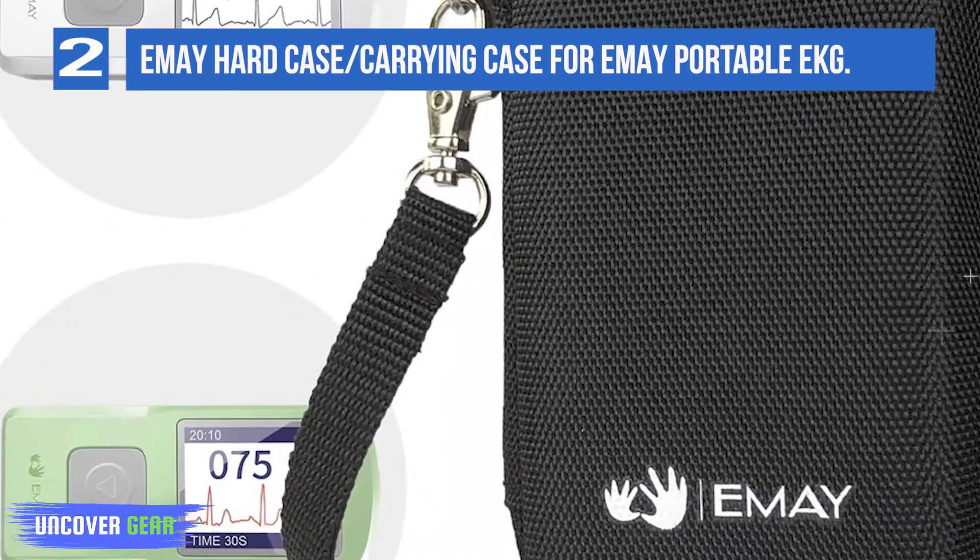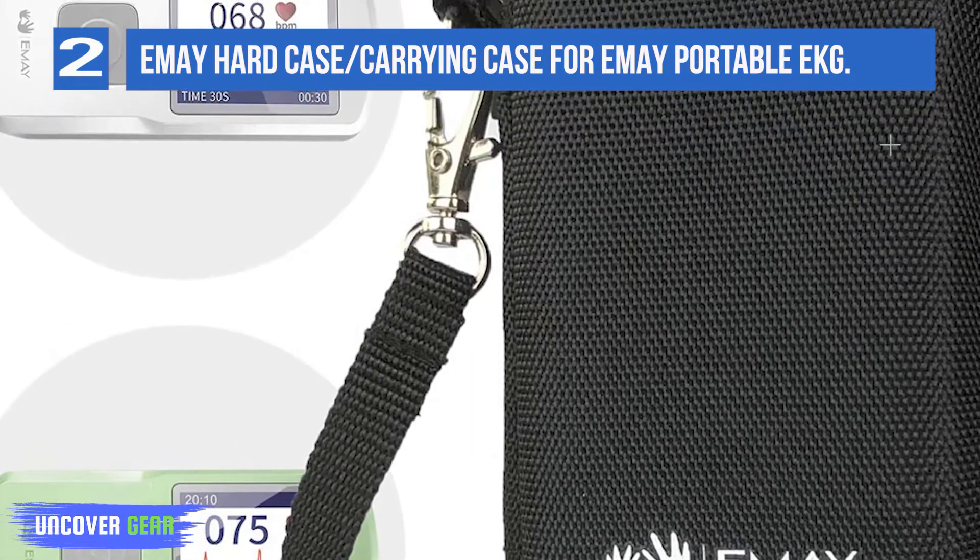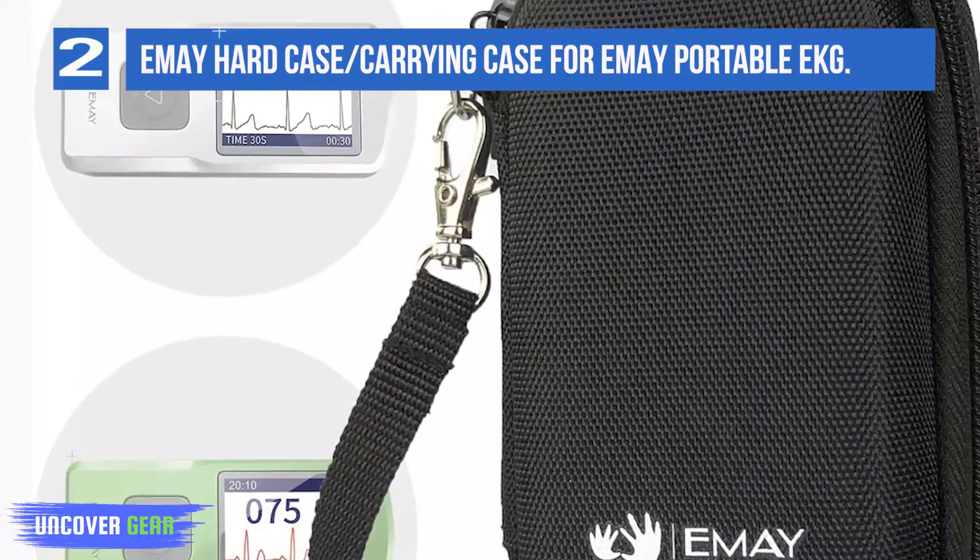Specifications include internal size, external size, weight, and EVA material. For sale is case only.